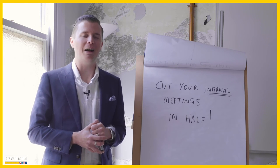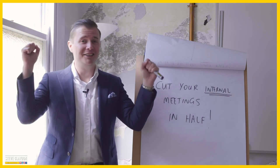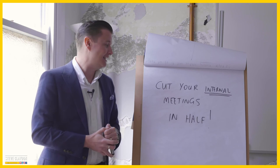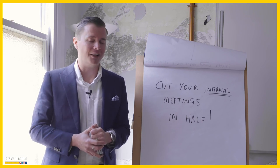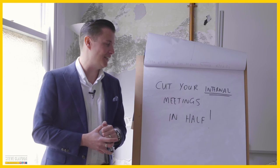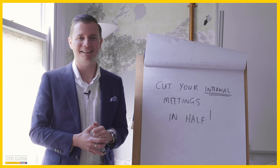That's the really practical tip. I bet there's a whole bunch of you watching this going, "Hallelujah, someone's finally said it. Why do we have to have so many internal meetings?" So let's implement this this week and go do something worthwhile with the time that you get back.